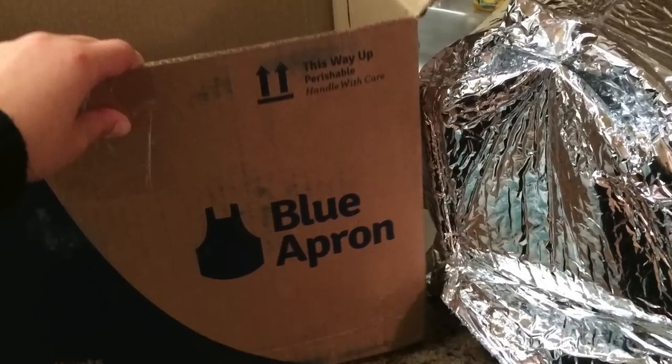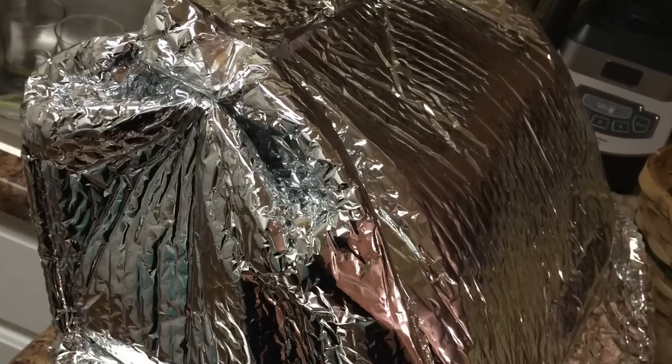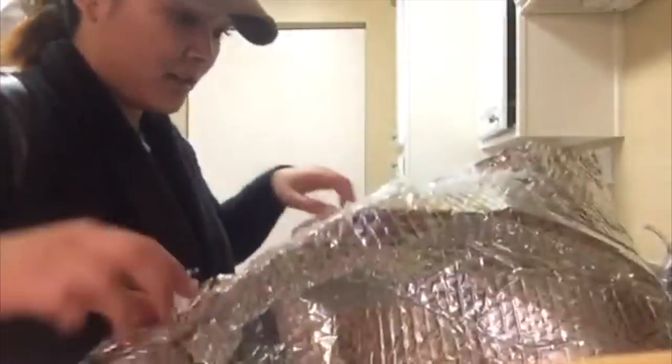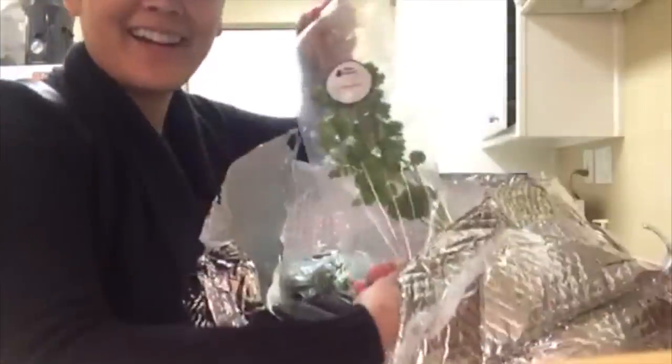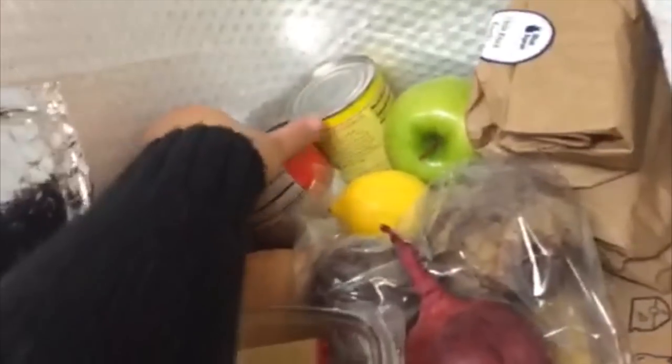I picked up my Blue Apron package from my mailbox a few days ago, so that's why I'm filming with my iPhone right now. It came in a big box like this with a special kind of wrapping to keep the food fresh longer, and they even had frozen ice blocks at the bottom to keep it cool. Right away, I was charmed by the adorable packaging and the fact that they measure out everything you need — like the amount of cilantro, the amount of greens, and so on.